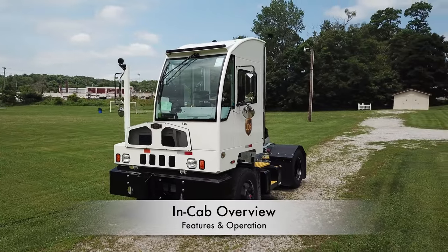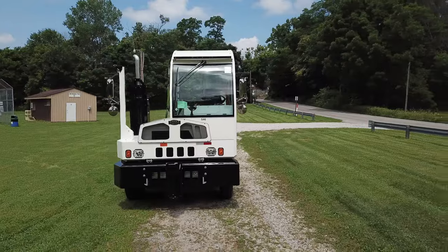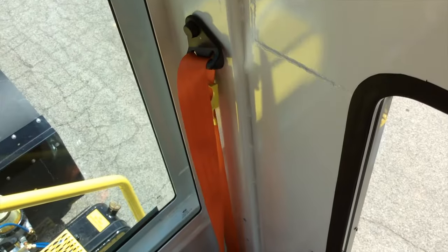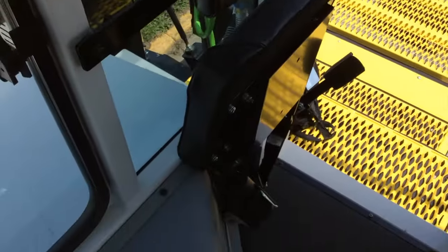You can see in the cab that there's a lot of large windows and a ton of visibility. That's really key for safety in our minds, and it's a good idea to wash those regularly to keep them clean. You'll find a seat belt on the operator seat as well as the training seat if equipped, so please be sure to use those.